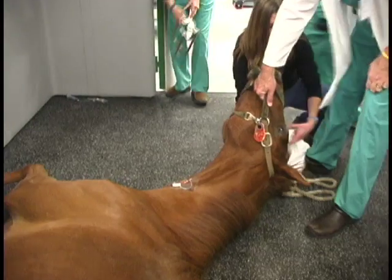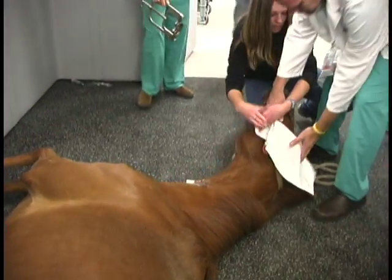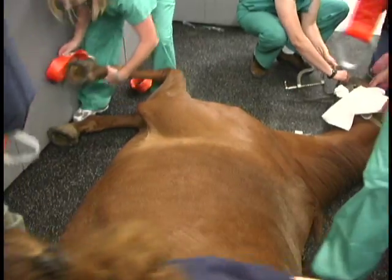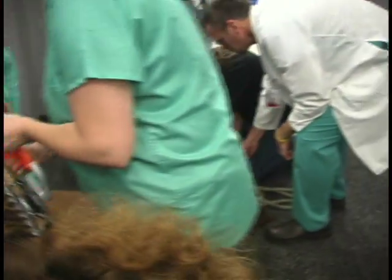At that point we place an endotracheal tube into their airway — it goes through the larynx into the trachea. We use that to administer inhalant anesthesia, which keeps the horse asleep throughout the anesthetic period.